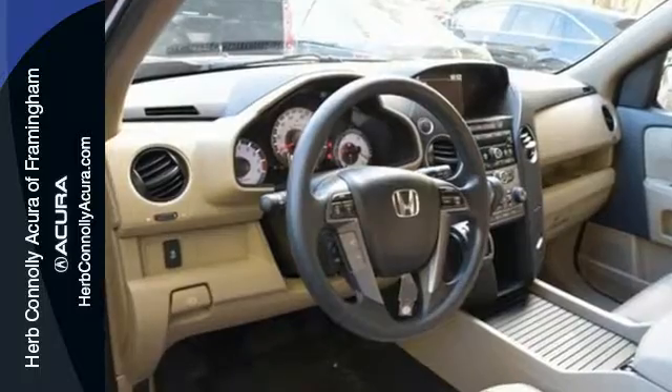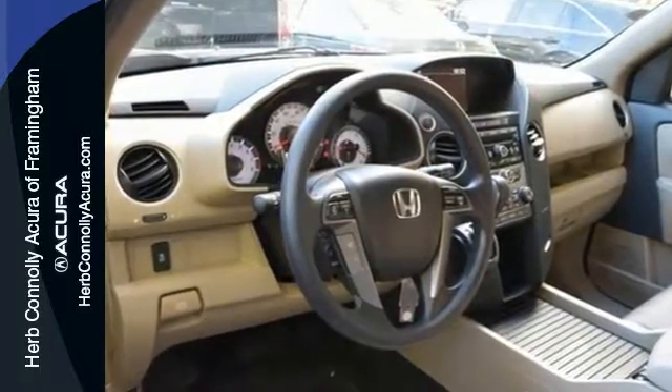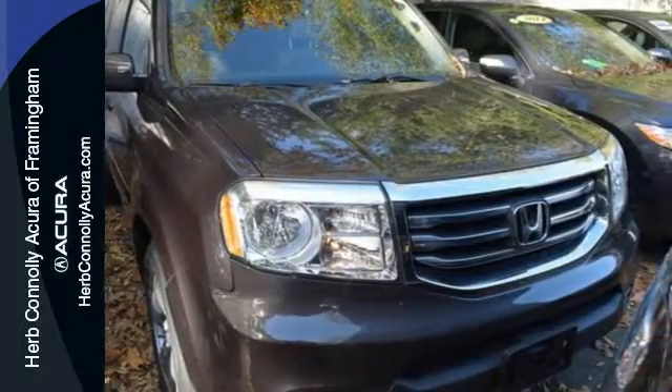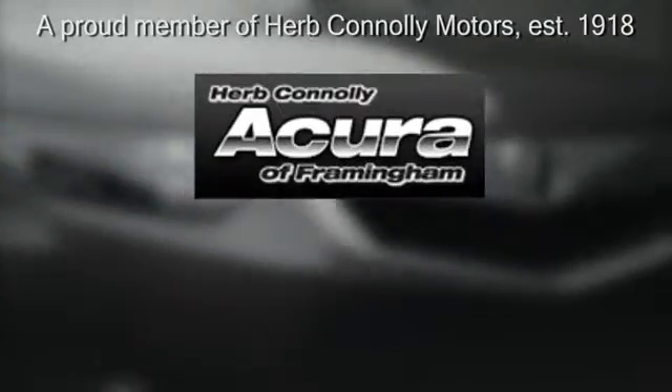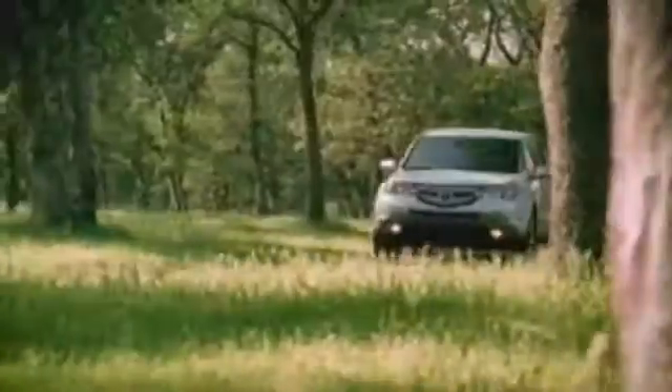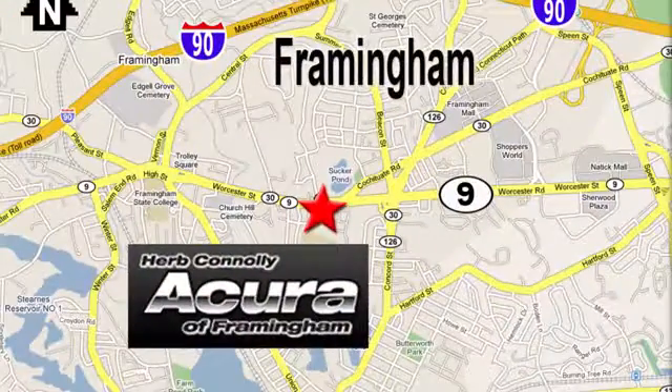Knowing that you've made a rational, intelligent choice can be fun. Choose this 2013 Pilot today. Herb Connolly Acura, meeting and exceeding expectations one customer at a time. Stop in today. We're conveniently located at 500 Worcester Road, Route 9 in Framingham, Massachusetts.